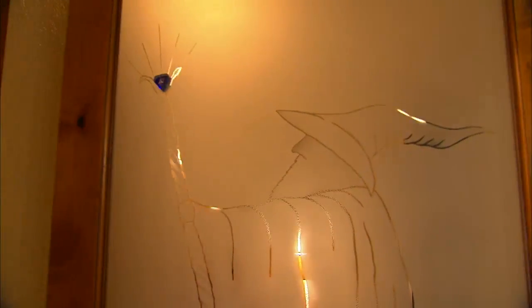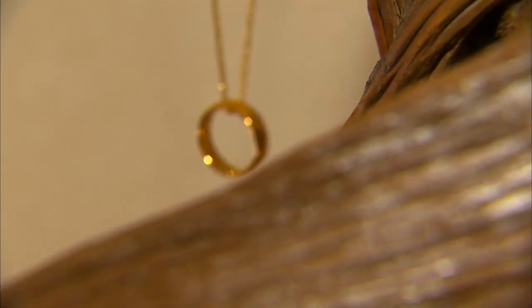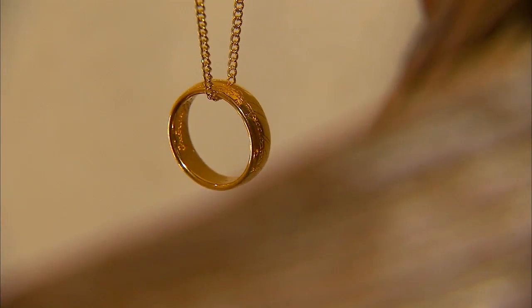Steve has thought of everything. We've always had a good imagination — even the drawers have little rock handles that open up. We have a Gandalf stained glass window, and just every little detail I could think of, right down to the ring dangling from the loft.